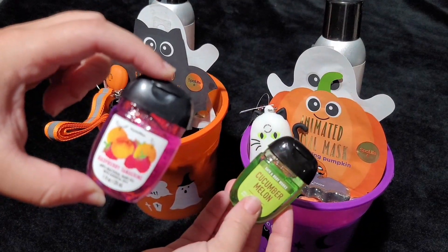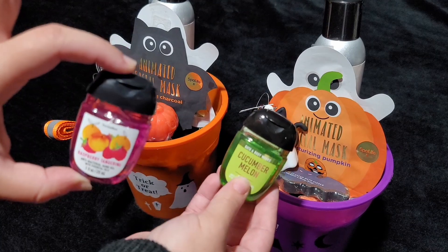Of course, can't have hand sanitizer holders without hand sanitizer. These are also from Bath and Body Works.